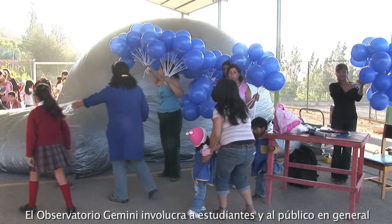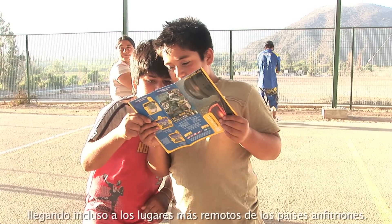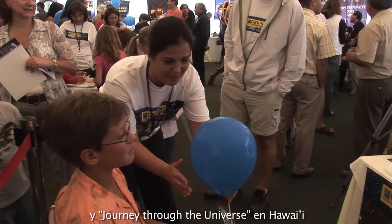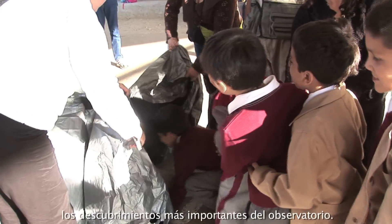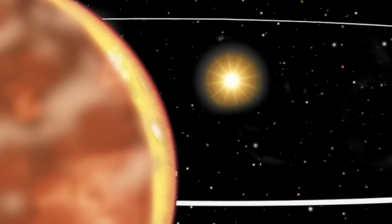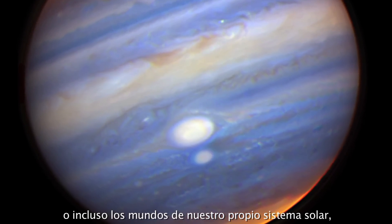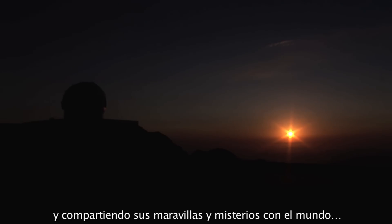Gemini Observatory engages students and the public in each of its host communities through an extremely active education and outreach program. Events like the annual Astro Day Chile and Hawaii's Journey Through the Universe bring the excitement of the observatory's discoveries to learners of all ages. Whether studying the violent cores of active galaxies, planets around other stars, or worlds of our own solar system, Gemini continues to explore the universe and share its wonders with the world.